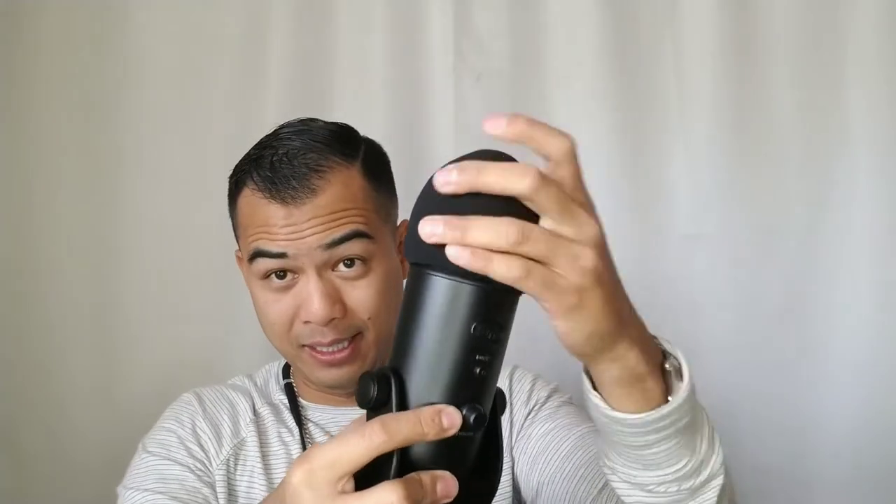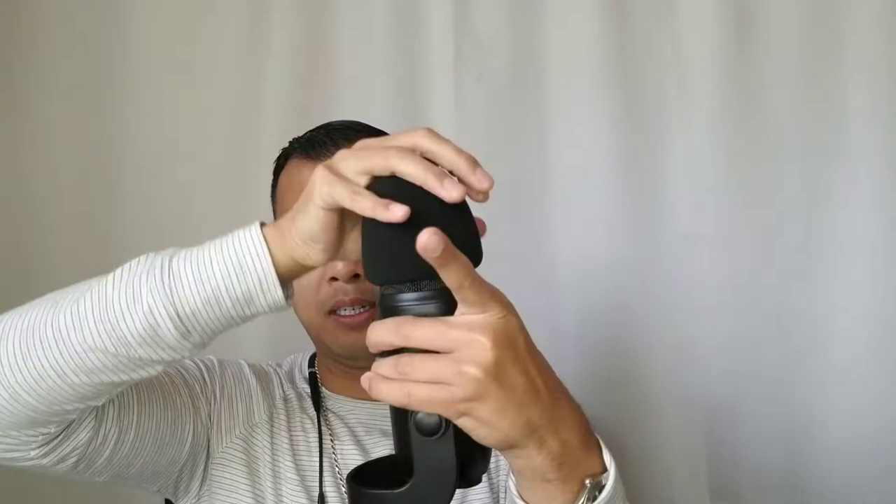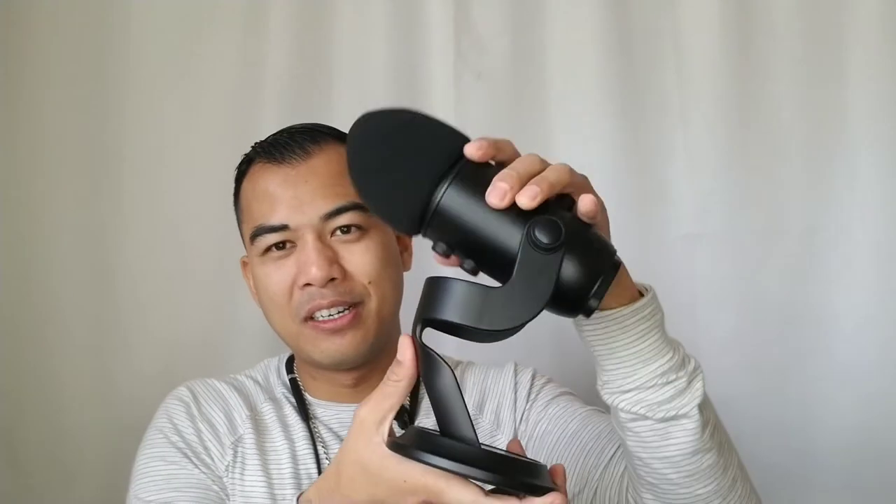Let's do the easy stuff first — the pop filter, stick the foam on there. There you go buddy, looking good. Now I've got to lock and tighten the stand, otherwise it's going to swivel all over the place, fall, and smash itself. It already made a dent because I keep pushing it.